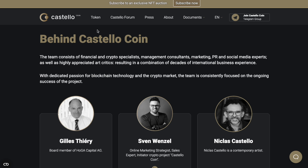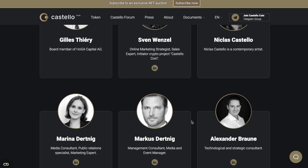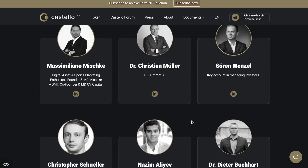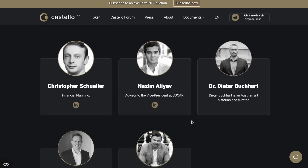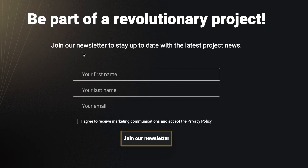I should mention that there is a great team behind Castello Coin, and this is my favorite thing — I love when crypto projects have real faces behind them. I really recommend you go check it out; I will leave all the links in the description. You can be part of this revolutionary project by joining their newsletter to stay up to date with the latest project news — I already did it because I don't want to miss anything.